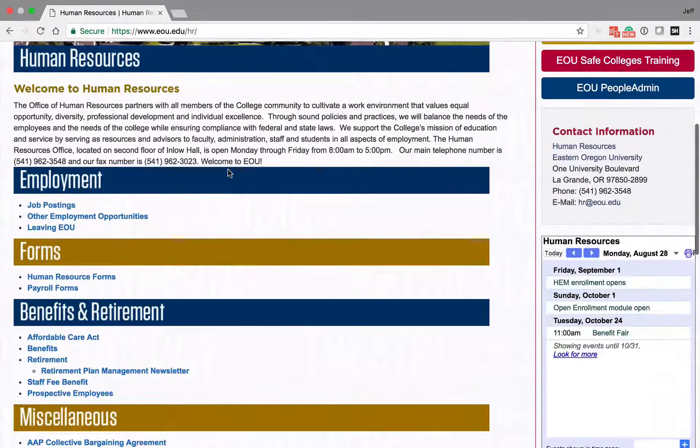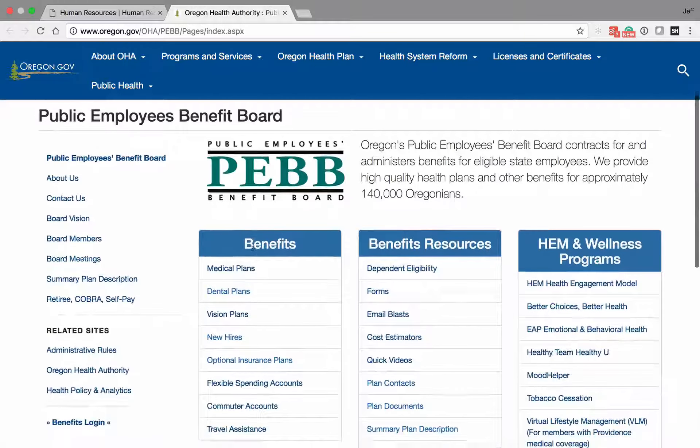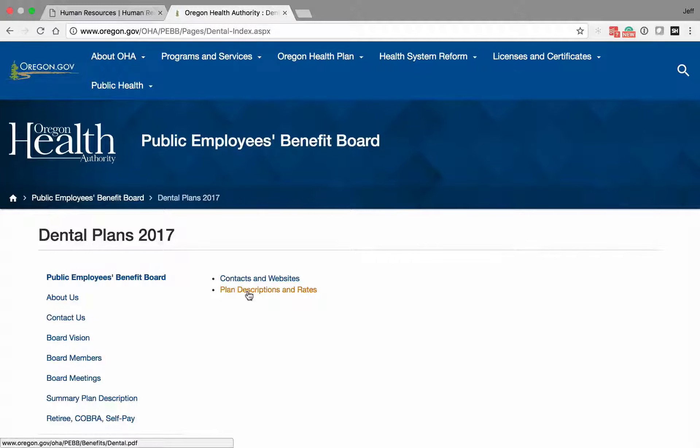If you'll scroll down, you'll see under links PEBB. Once on the state site, you'll go to Dental Plans and Plan Description and Rates.